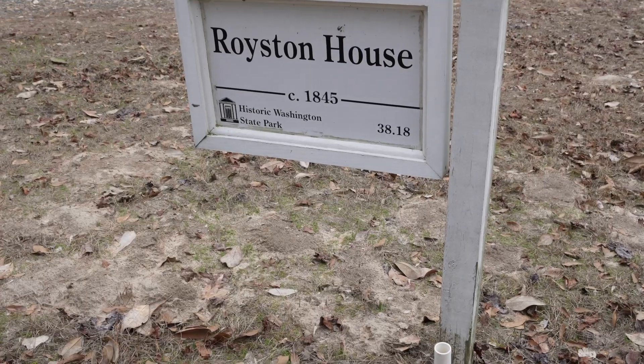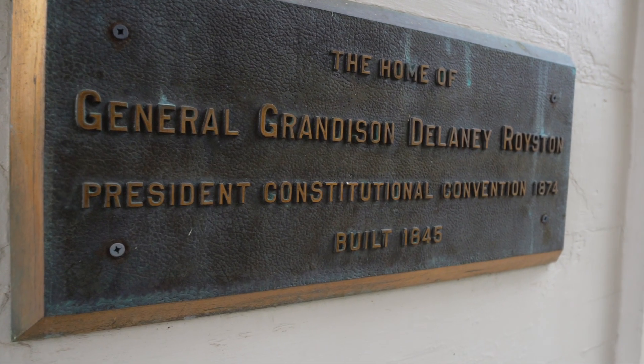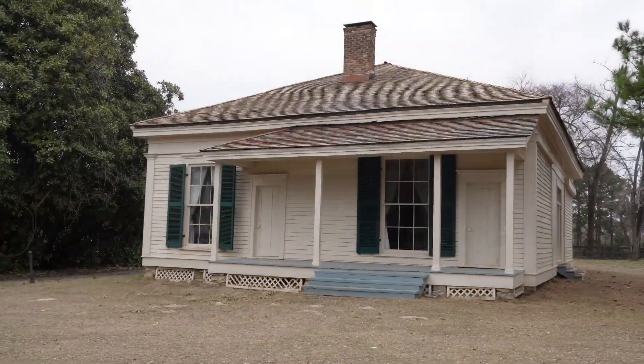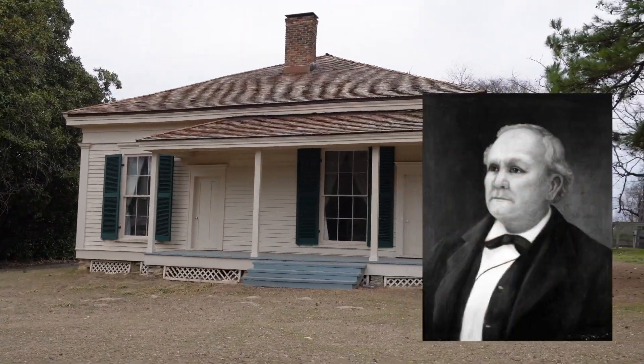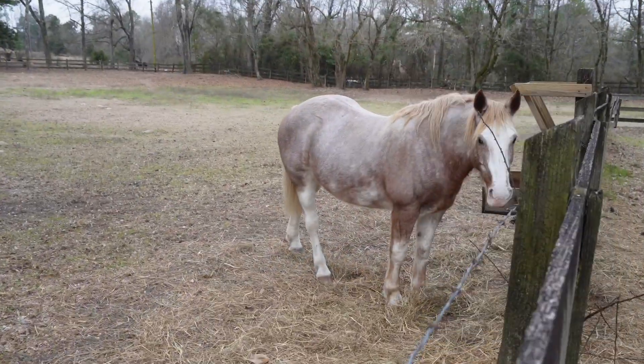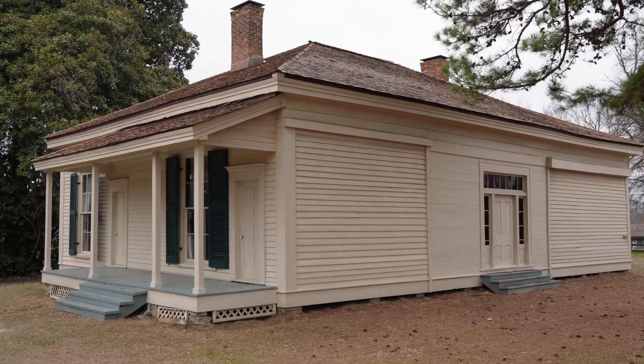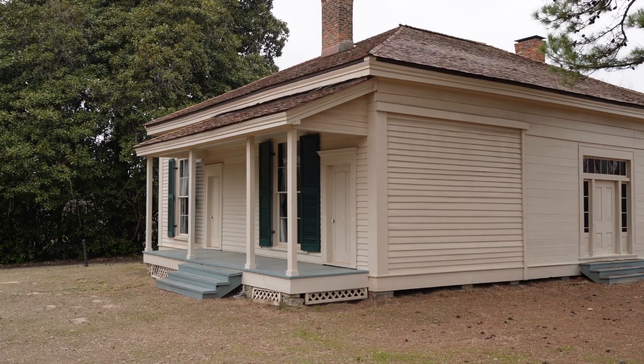This is the Royston Townhouse. It was built in 1845 and Mr. Royston and his family lived here. He was a lawyer and a planter, and he served in 1836 and 1874 in the Constitutional Conventions. He was also a member of the Confederate House of Representatives during the war.